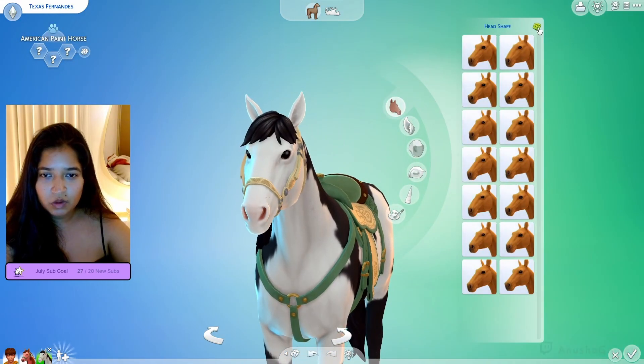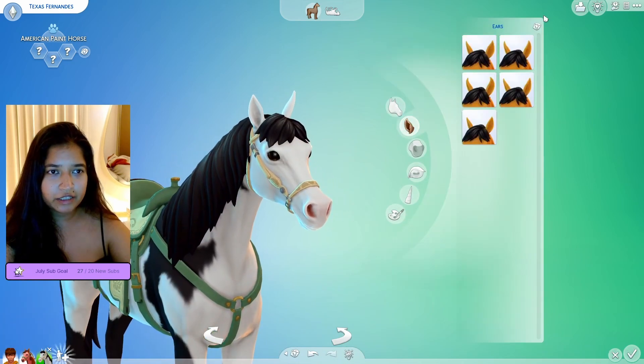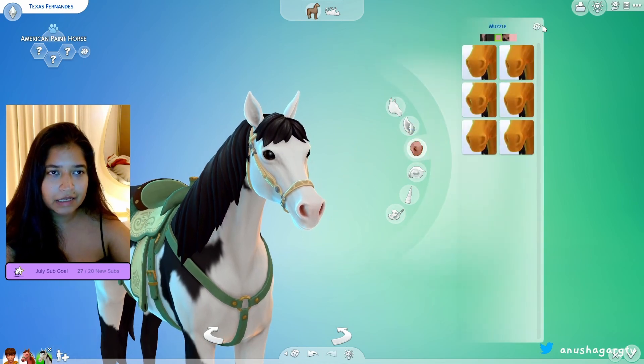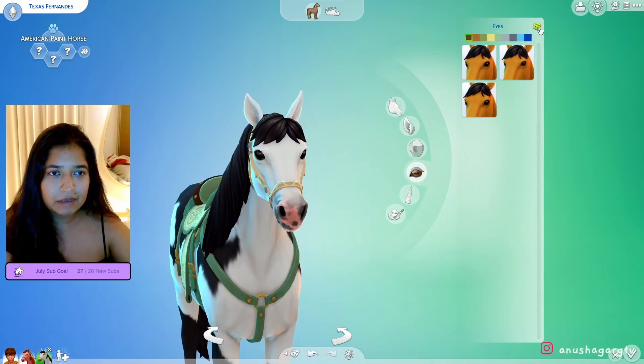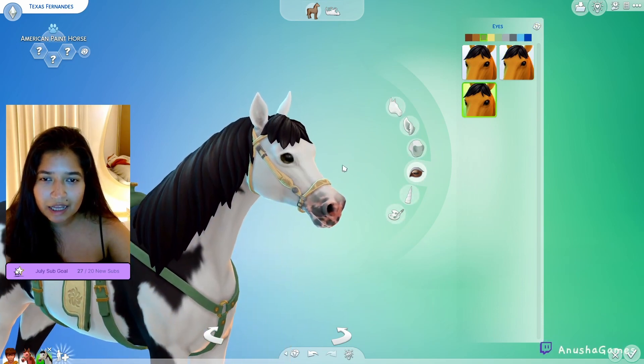Head shape — one, two, three — oh, he's like a pointed king! Ears — one, two, three — fat ears, love it! Muzzle — one, two, three — yes! That's my favorite muzzle out of all the muzzles. Eyes — give me pretty eyes — one, two, three — okay, we've got kind of greenish eyes. You can't really tell with these horses.